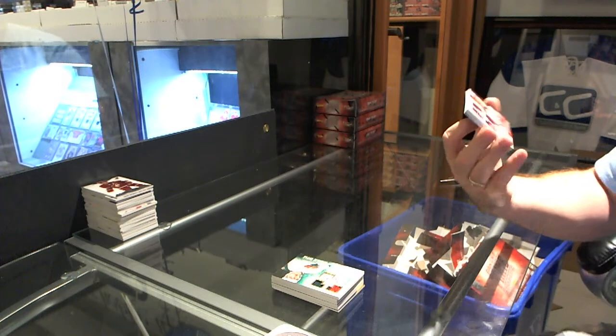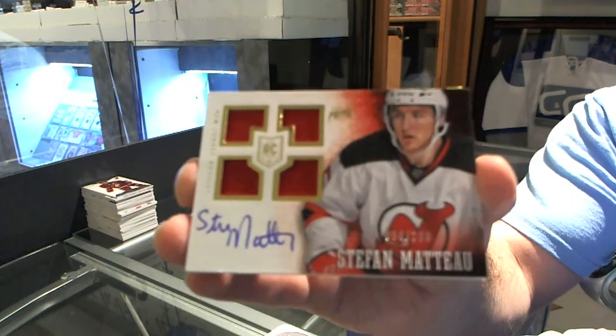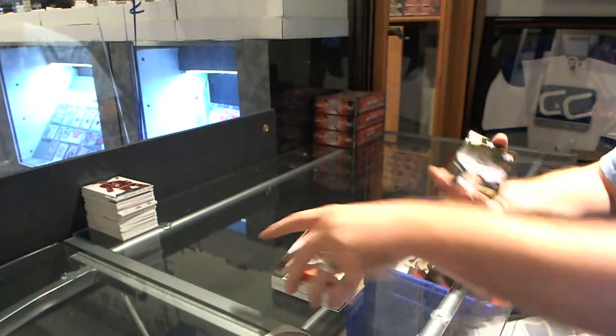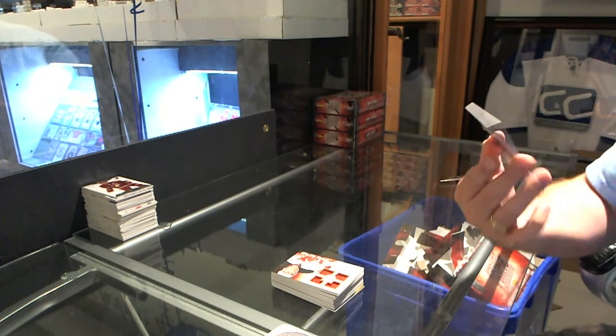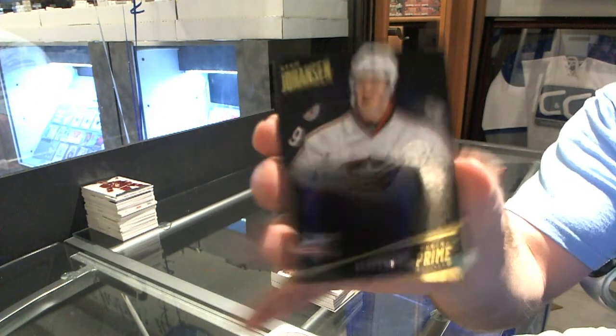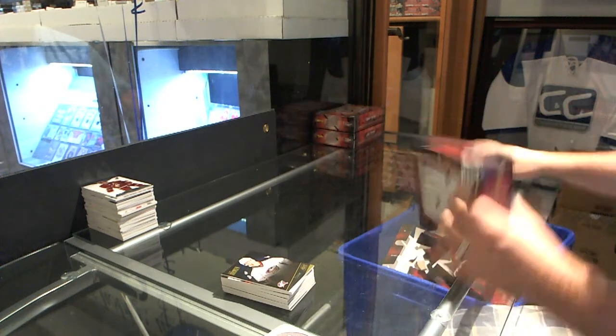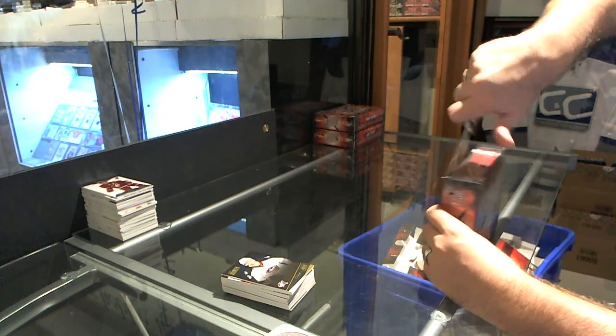And for the New Jersey Devils, number 199, Stéphane Matteau. And Columbus Blue Jackets, number 299, Ryan Johansson. Got number 17 — pretty crazy how I can do that.